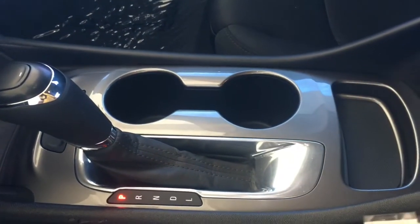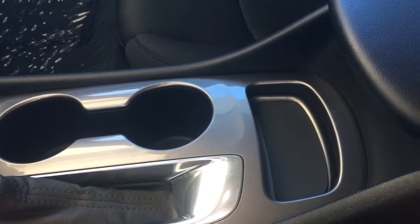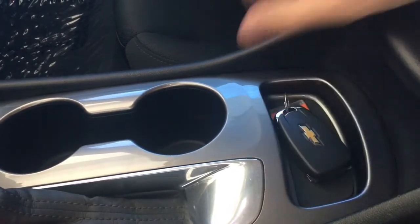You also have two cupholders in the front and a little spot up here where you can put your key fob in the center console. You can see we've got quite a bit of room in here.